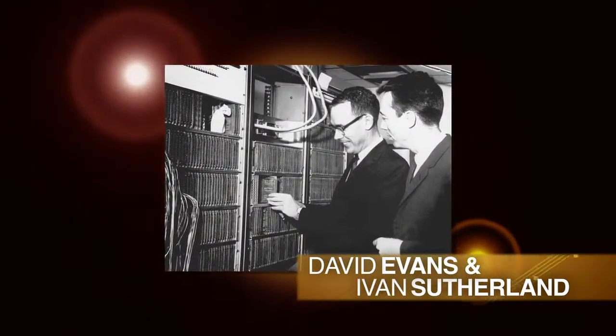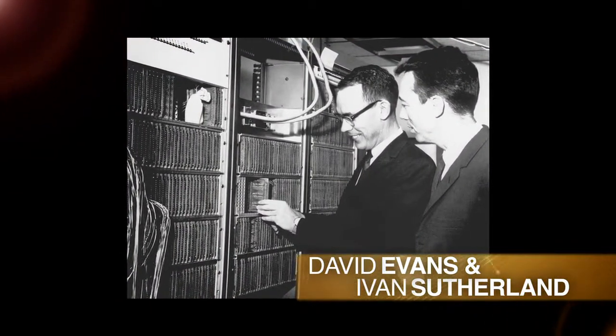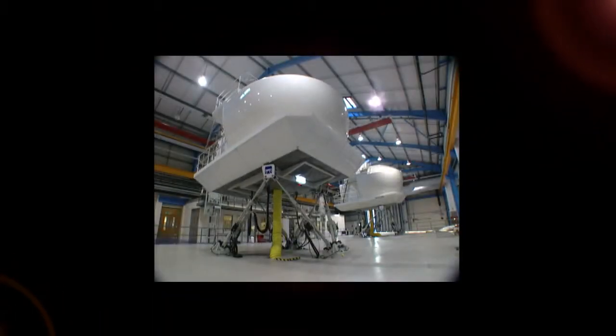It all started with David Evans and Ivan Sutherland. Ivan and Dave convinced DARPA that this new area called computer graphics was something that the United States should be interested in and invest in. Computer graphics for flight simulation proved to be an incredible asset to the military, and the newly formed computing company Evans and Sutherland led the industry for many years.